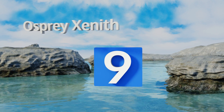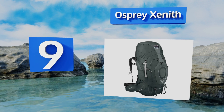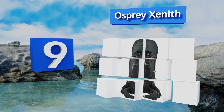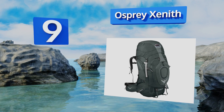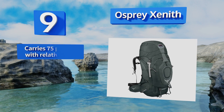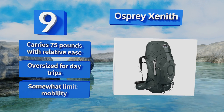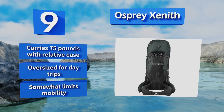However, it has limited support and cushioning. At number nine, the Osprey Zenith is a great way to haul over 100 liters of equipment without shelling out big bucks for high-end mountaineering gear. Whether you're traversing Denali or just carrying most of the family's load, this one has plenty of room for the job. It carries 75 pounds with relative ease.